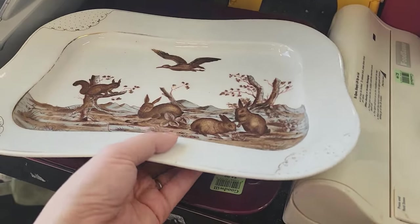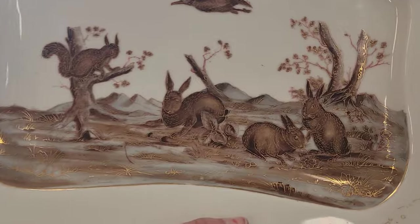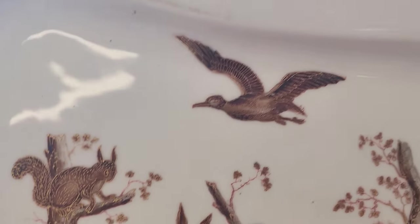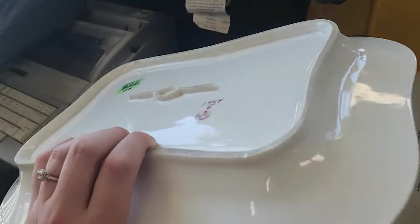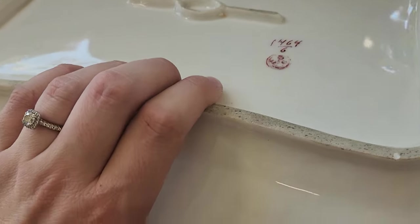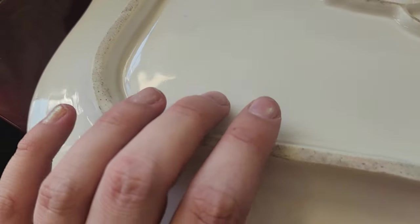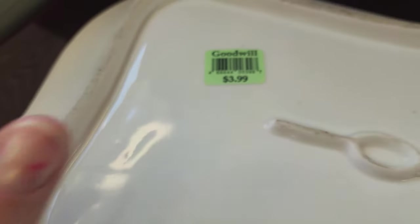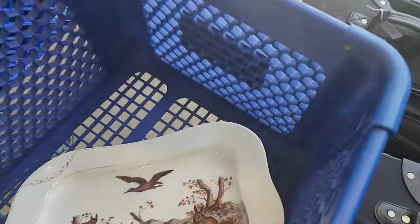Look at this thing sitting right here in the hard goods pile. It has gold trim — bunny, squirrel, and duck. There is some loss, but this looks definitely like a vintage piece. On the back, I do not recognize this mark at all — there's an L, S, and S right here. $3.99. I want to research this more. I'm going to get it — it is really cool and something that would draw people in.